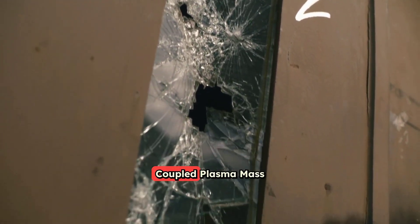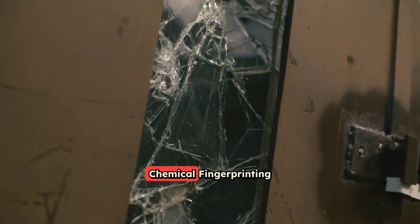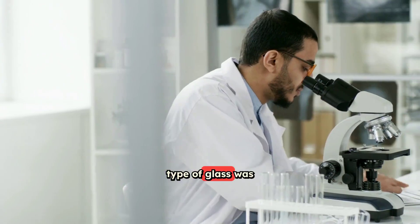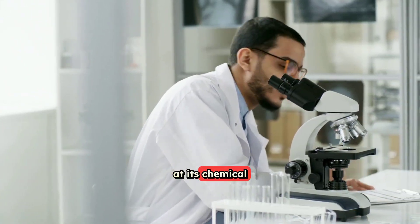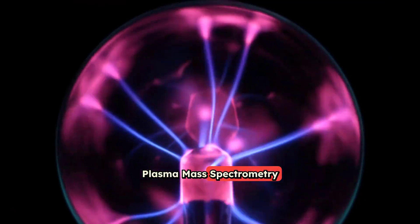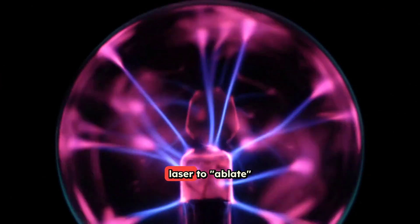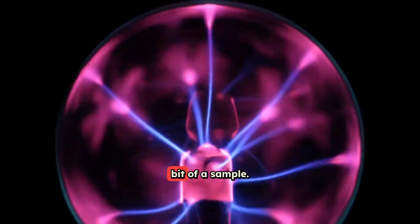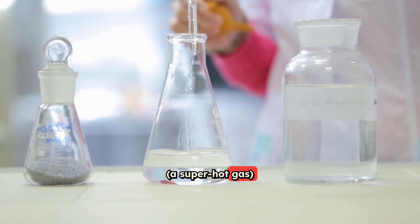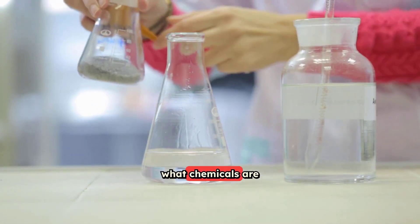Number 5: Laser Ablation Inductively Coupled Plasma Mass Spectrometry (LA-ICP-MS) — chemical fingerprinting. Imagine being able to tell exactly where a tiny paint chip came from, or what specific type of glass was used in a window, just by looking at its chemical makeup. LA-ICP-MS uses a tiny laser to ablate — vaporize — a tiny bit of a sample. That vaporized sample is sent into a plasma, a super hot gas, which breaks it down into its basic elements. Finally, a mass spectrometer measures those elements to tell you precisely what chemicals are in the sample.